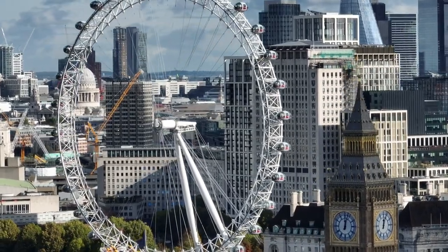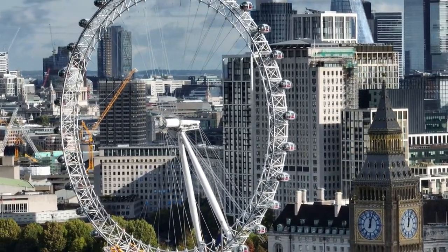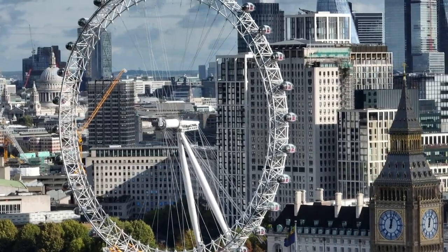Join us as we explore the reasons why a visit to the London Eye is an essential part of any London itinerary.